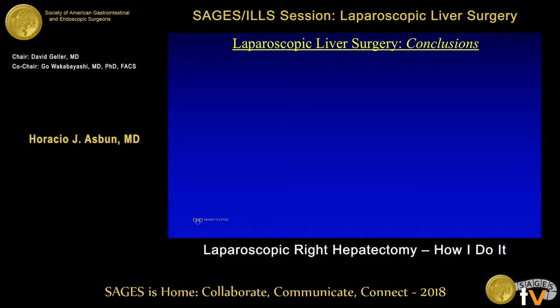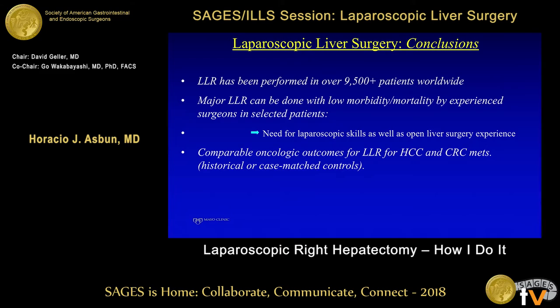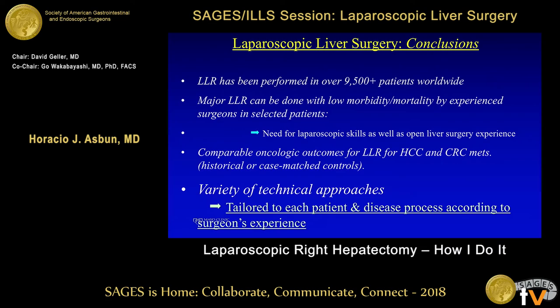Laparoscopic liver resection has been performed in over 9,500 patients worldwide, as Professor Geller stated — and between my slide and his there were 500 more liver resections, so they are doing it very fast. Major liver resections can be done with low morbidity and mortality by experienced surgeons in selected patients. There is a clear need for advanced laparoscopic skills, HPB training, and open liver surgery experience. The results are comparable, as Professor Geller explained. There is a variety of technical approaches, and the most important thing is to tailor your approach to each patient and each disease process, as well as the surgeon's experience. As I always say — you either tailor it to the patient, or ask the patient to find another tailor. Thank you very much.